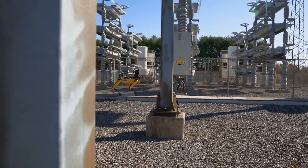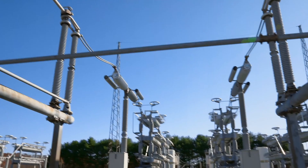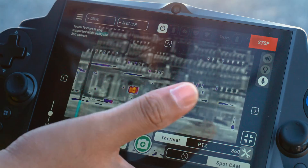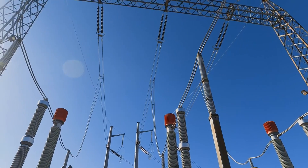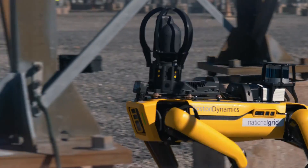From a high-level perspective, Spot operates by turning on the battery and then using the controller to interface with it, collecting images using different features to zoom in, zoom out, and also the IR camera feature. Once that's done, we need to retrieve those images. So it's a three-step process: startup, the actual troubleshooting, and then retrieving those captured images.